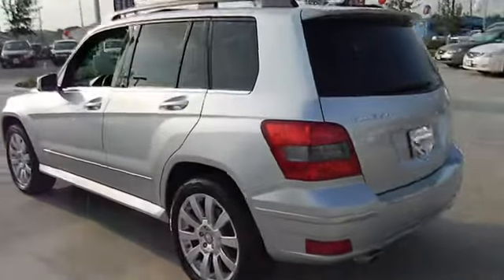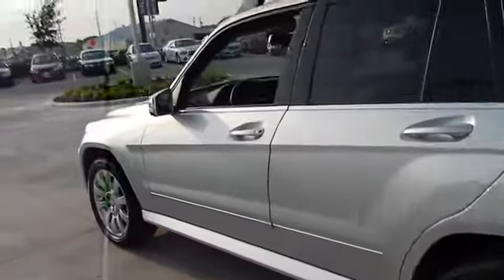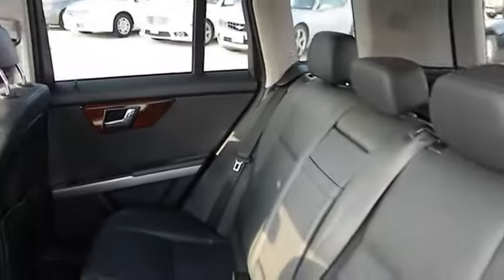Power windows, remote power door locks, trip computer, daytime running lights, tachometer, speed proportional power steering, heads up display, rear wiper, remote window operation, privacy glass, power retractable mirrors.